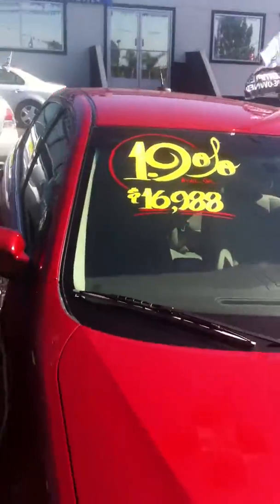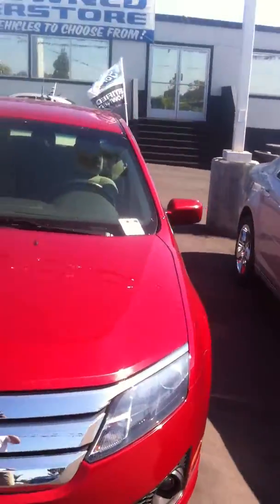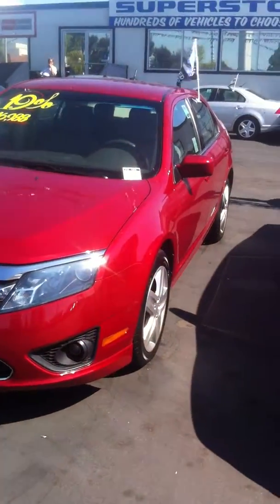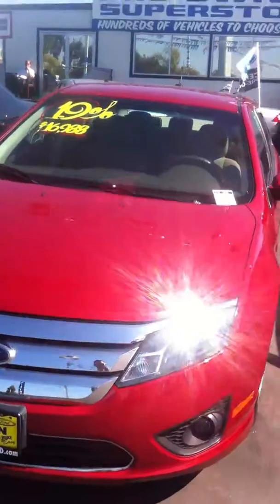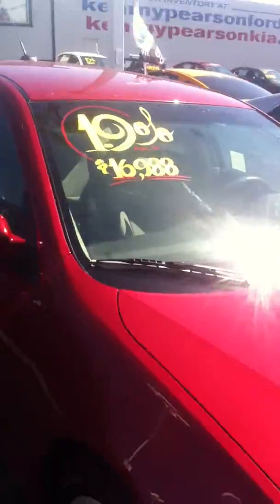We do have it on sale for $16,988, which is well below Kelly Blue Book on the car. It is a certified pre-owned car, which just means you have a limited powertrain warranty up to a hundred thousand miles. You also receive roadside assistance if needed, and trip reimbursement. The entire car is returned to like-new condition — a really great way to buy a car.